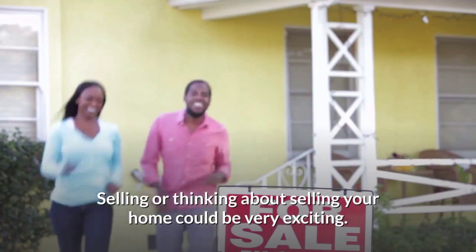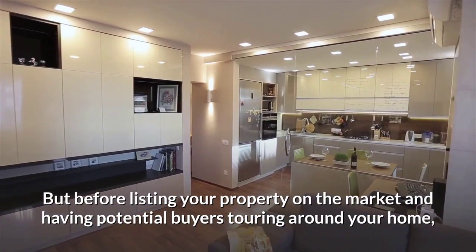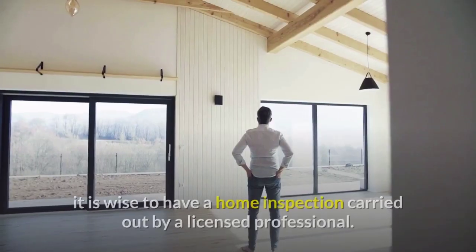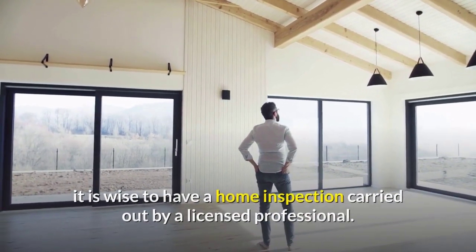Selling or thinking about selling your home could be very exciting. But before listing your property on the market and having potential buyers touring around your home, it is wise to have a home inspection carried out by a licensed professional.